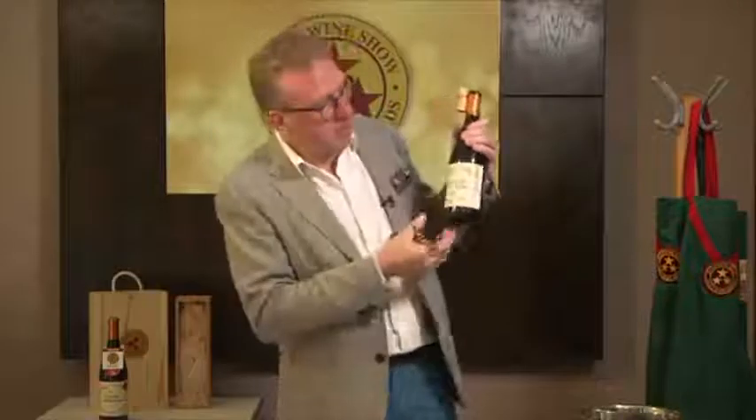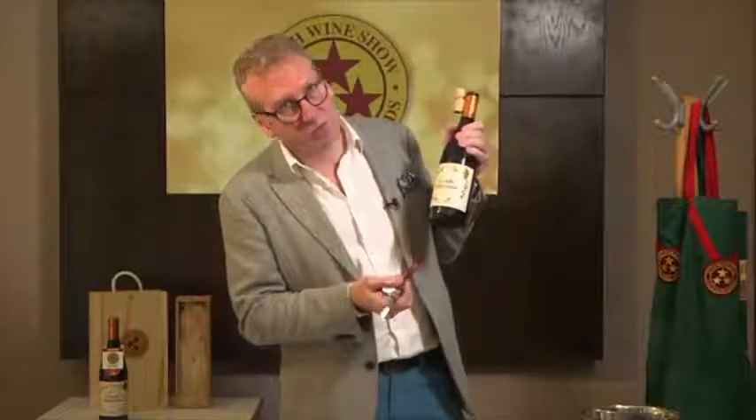Everyone I'm sure knows Rioja. So Conde Valdemar — one of the best-known producers of Rioja — Reserva. There are levels in Rioja.